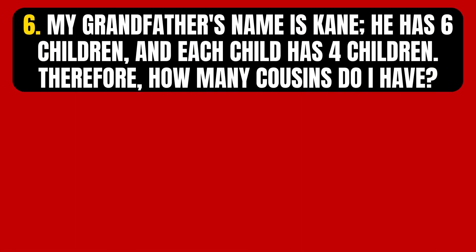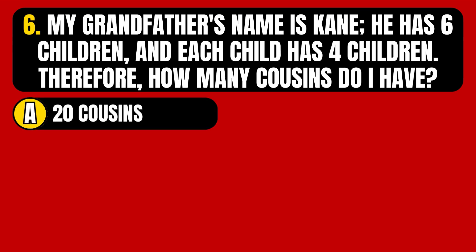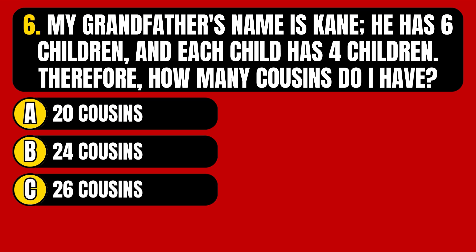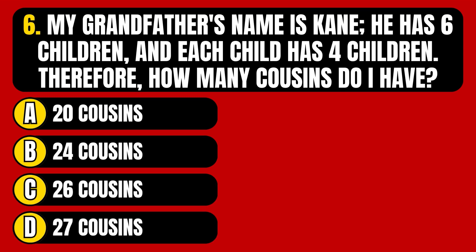Question number 6. My grandfather's name is Cain. He has 6 children, and each child has 4 children. Therefore, how many cousins do I have? Option A: 20 cousins. Option B: 24 cousins. Option C: 26 cousins. Option D: 27 cousins.